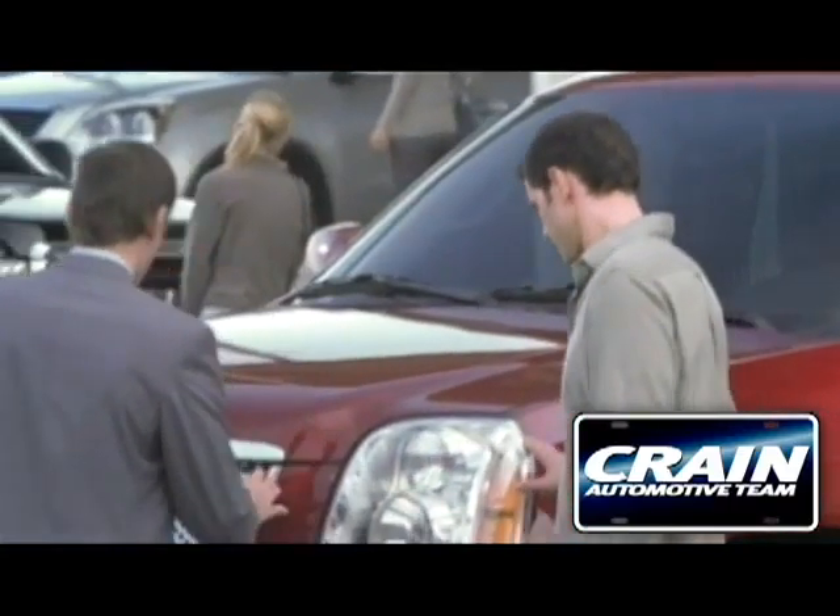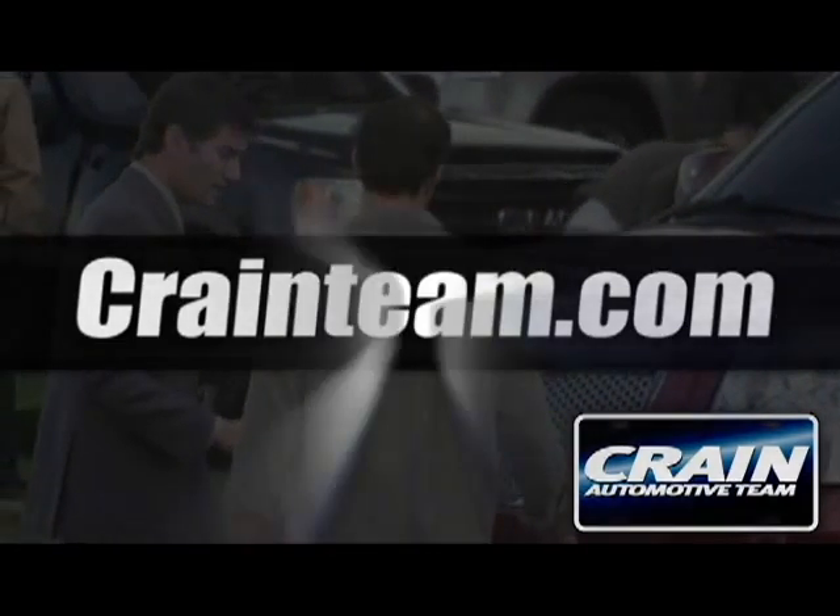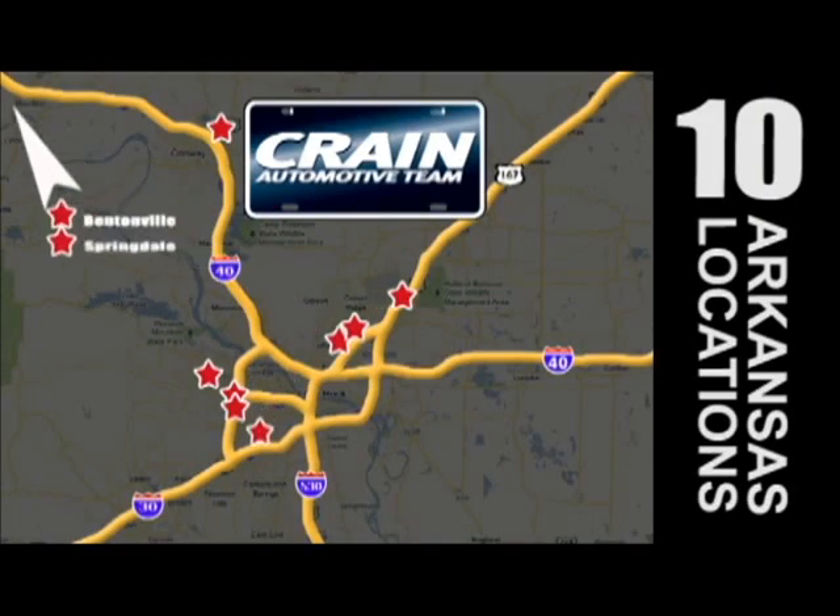Visit us anytime at craneteam.com. Go, go, go. The Craneteam's got them. Craneteam.com.